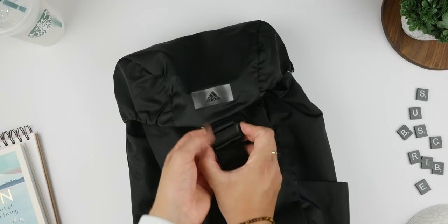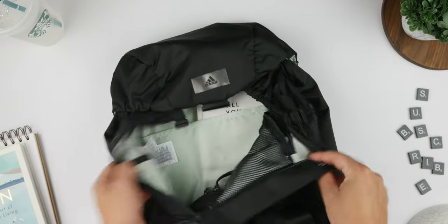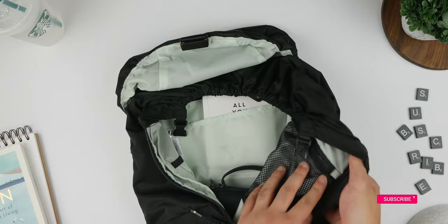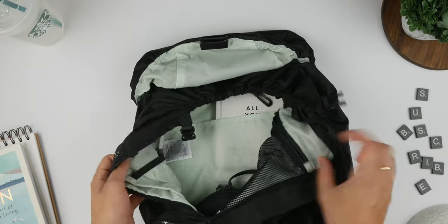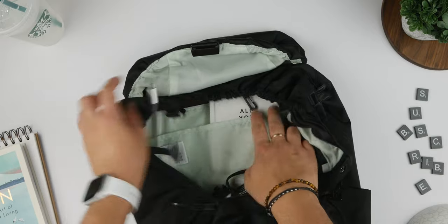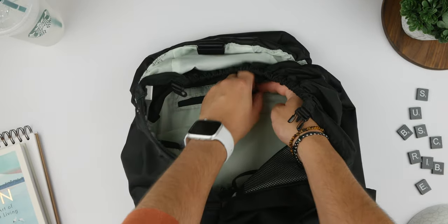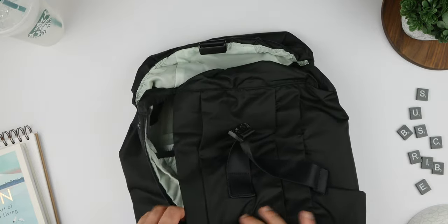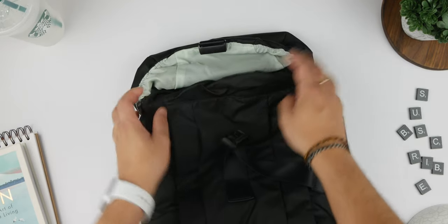Let's start with the bag itself. This black Adidas rucksack isn't the most fancy thing in the world, but it is currently my ultimate tech companion. It's designed with an array of cleverly crafted compartments, making it the perfect storage solution for all of my gadgets and accessories. Whether it's my laptop, smartphone, headphones or chargers, this bag has a designated spot for everything. The sleek and sporty Adidas design adds a touch of style to its functionality, making it the ideal choice for both work and leisure. I'll try and find a link and drop it in the description below along with everything else that's inside.